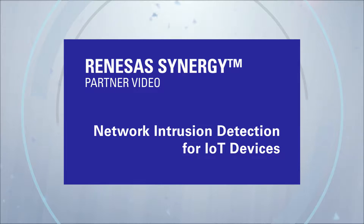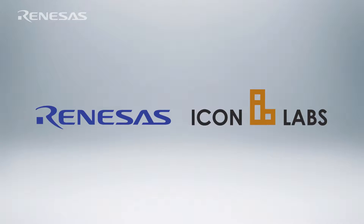Thousands of embedded devices are attacked every day by hackers. Would you even know if your device was under attack? I'm Alan Grau, president and co-founder of Icon Labs, a software company that provides security solutions for embedded and IoT devices. We've partnered with Renaissance to develop integrated security solutions to help you build security into your device.